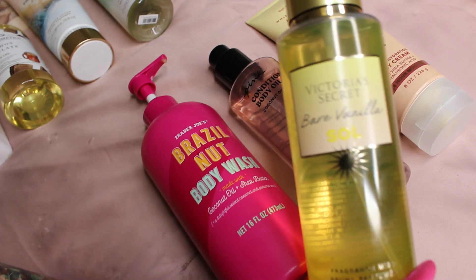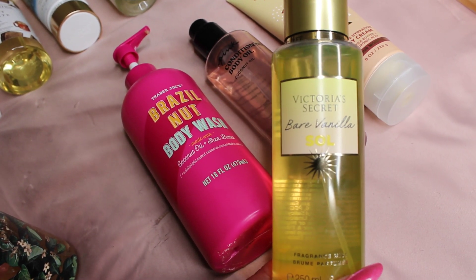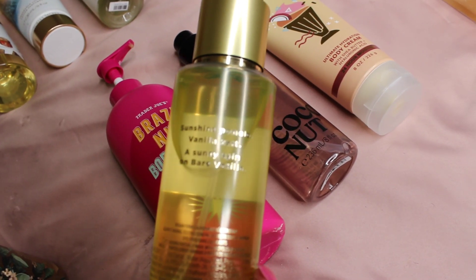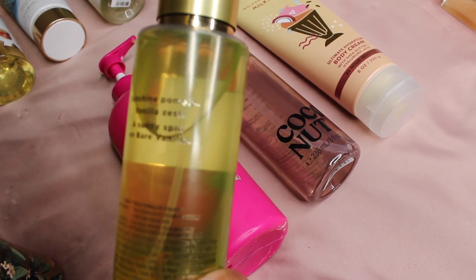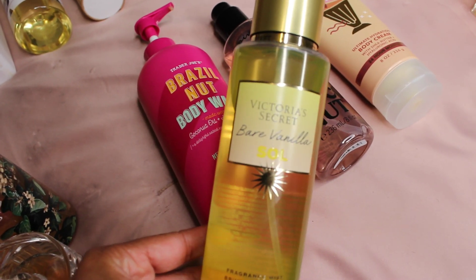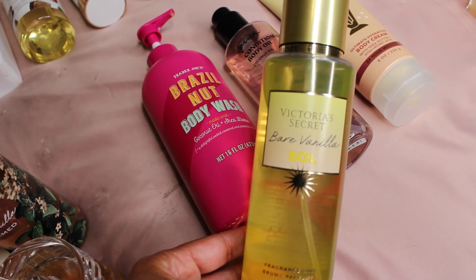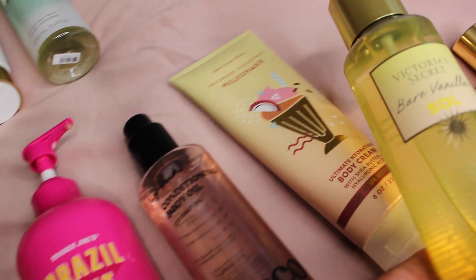On top of that milkshake scent, you're going to use the Victoria's Secret Bare Vanilla Soul. This is really pretty. It just says sunshine panels, vanilla zest — a sunny spin on bare vanilla. It's a very sunny type vanilla and I would describe it as vanilla sunshine. So this goes perfectly with that coconut milkshake scent.